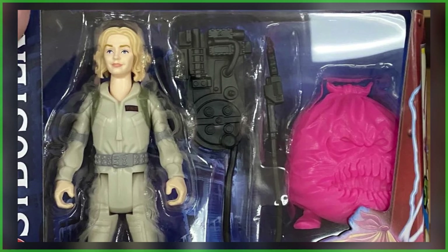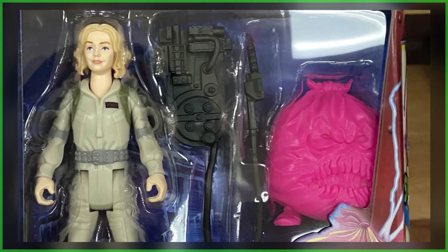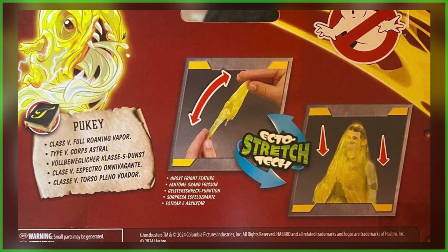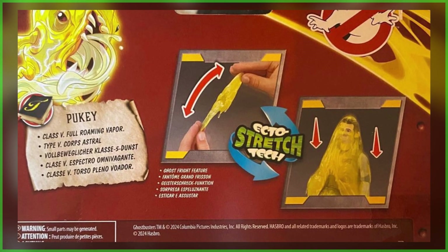While neither body sculpt is exclusive to the character, they do include entirely new ghosts. This time around, they're going to forego the previously used Fright Features, instead making use of Ecto-Stretch tech, allowing fans to easily slime their action figures.